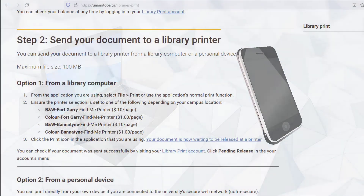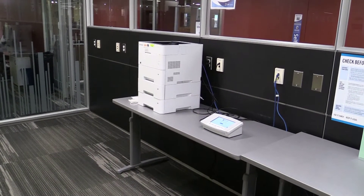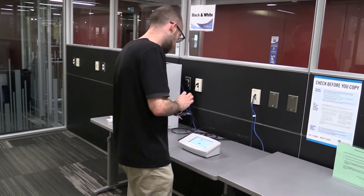You can use the drop-down menu to select the color printer. If you want to print from your laptop or phone, you can find instructions on the library's website. Once you've sent your document to the Find Me printer queue, you can release it at any printer on campus.